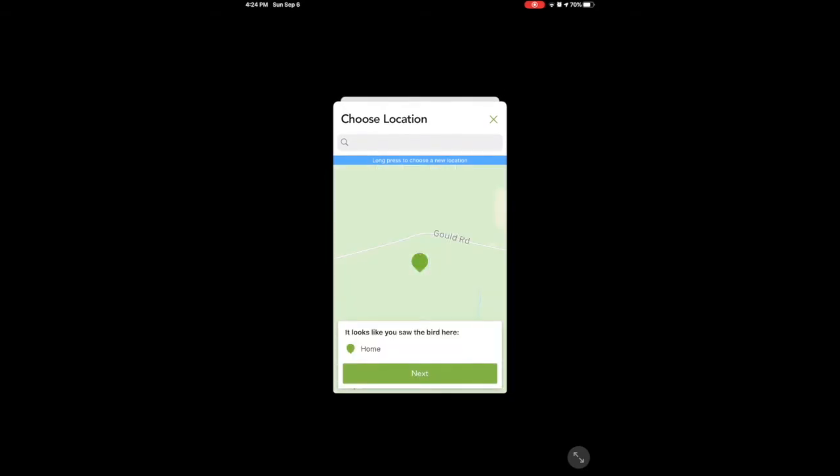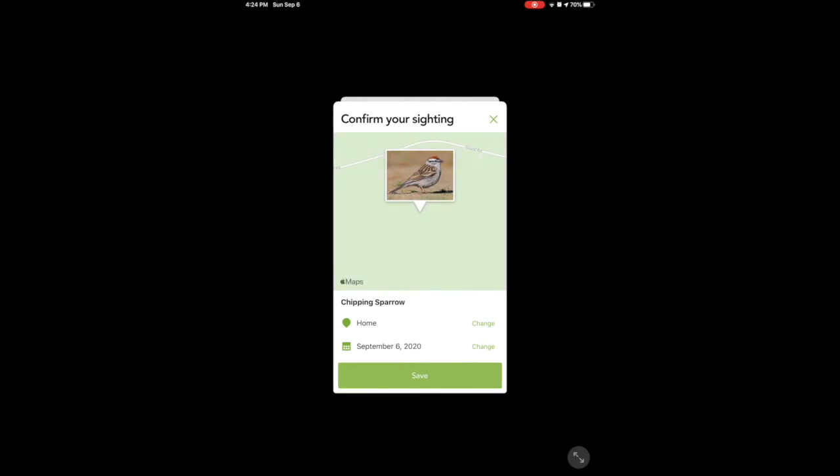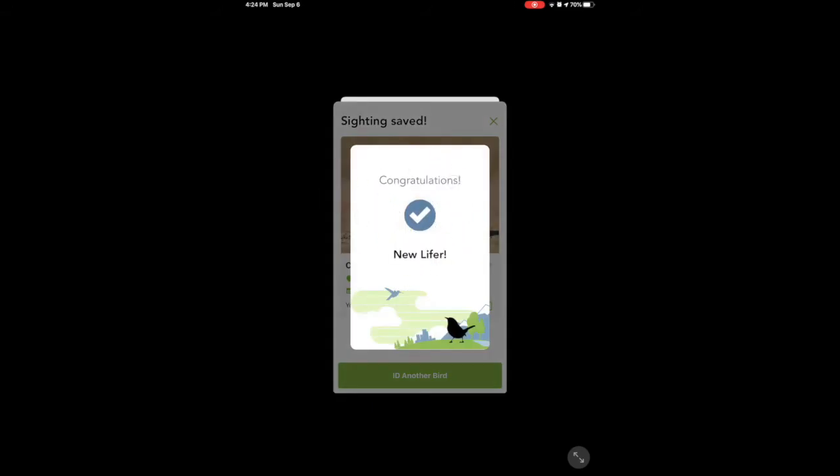And it looks like — yes, I saw it at home — and I'm going to save it. All right! So I've added another bird to my list. I've always wanted to keep a life list of birds that I've seen, but I never have. So this particular app is going to help me do that, I think.